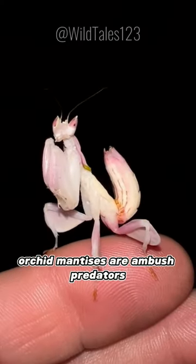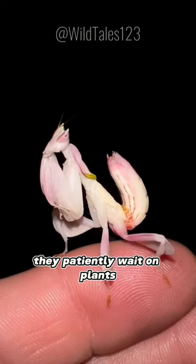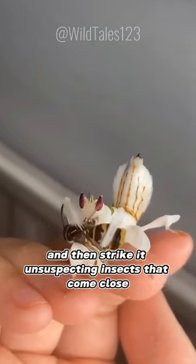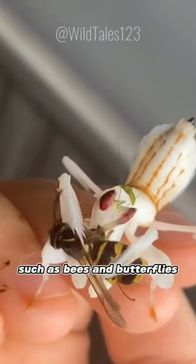Orchid mantises are ambush predators. They patiently wait on plants, using their camouflage to blend in, and then strike at unsuspecting insects that come close, such as bees and butterflies.